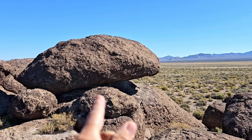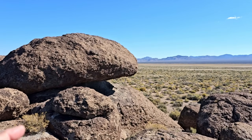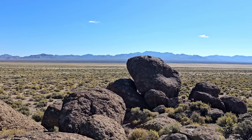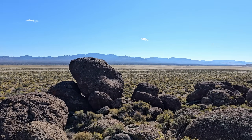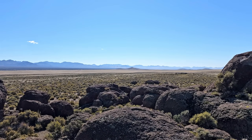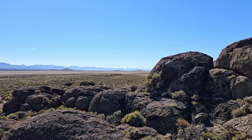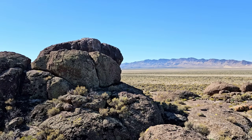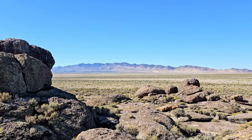Our outfit is somewhere behind this rock. You can see the road over there, kinda. And we came out of those mountains over there. Panning clear around — Rookie is somewhere at the bottom of this pile of rocks.